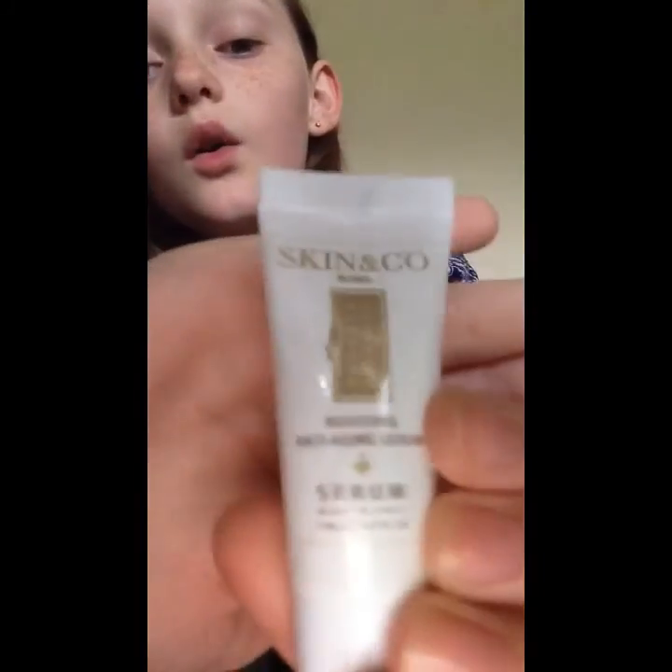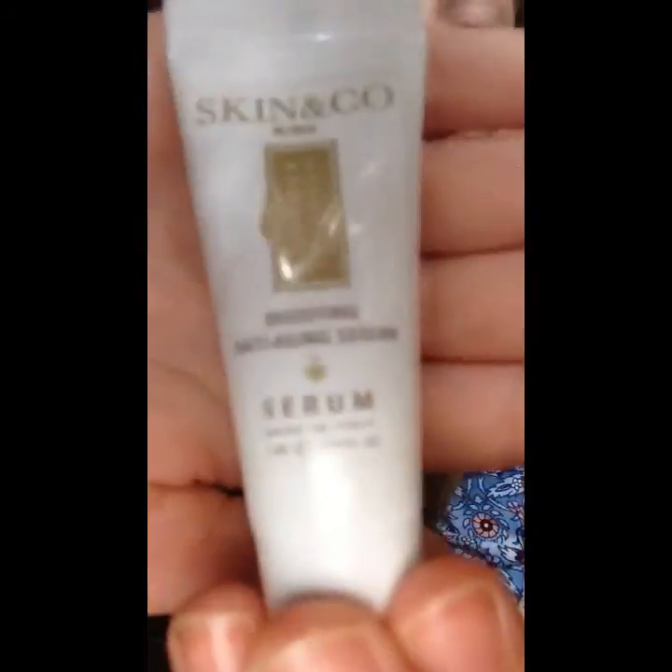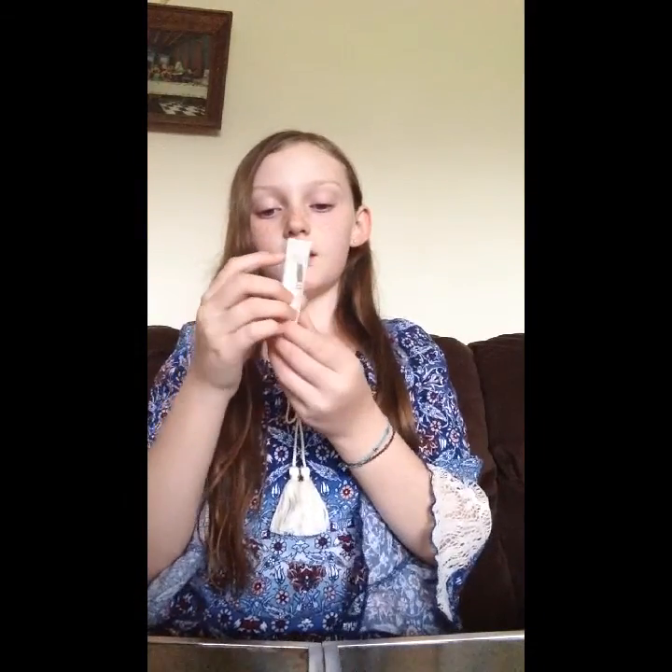The next thing — I paused the video because my sisters were talking and being loud. Anyway, it says Skin and Co, and it's a Boosting Anti-Serum. I have no clue what this is supposed to be doing, but it's made in Italy. If I have any subscribers from Italy, comment down below — I'd love to say hi!